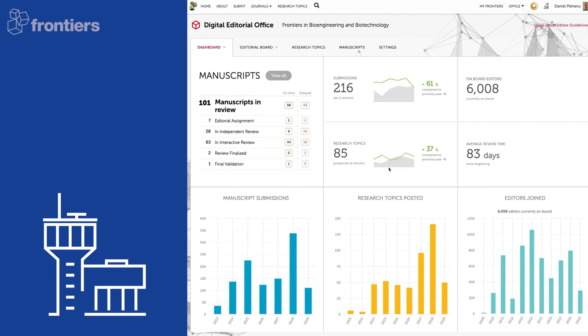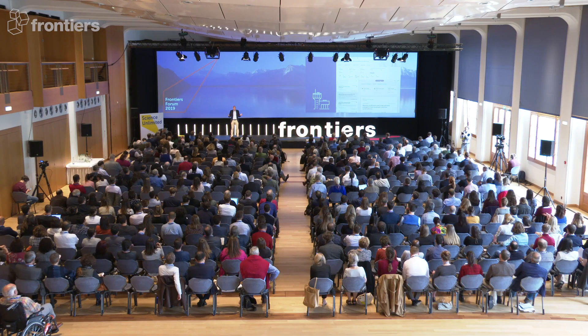We currently have over 15,000 manuscripts in review — that is huge. To keep an oversight over all of this, we've built our digital editorial office, which provides to us and to our chief editors the best overview of what is actually going on in their journal. You can see what stage your manuscripts are in, if they're on time or delayed, all the details required, and get easy access directly to the review. You also see how your editorial boards and research topics are doing.